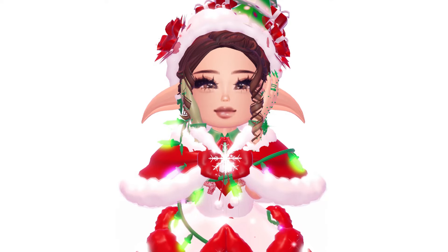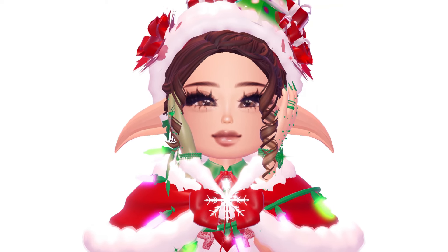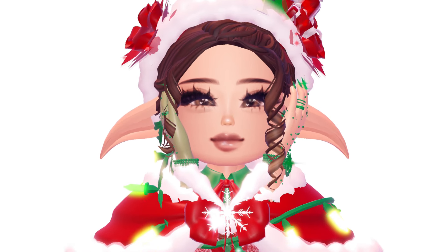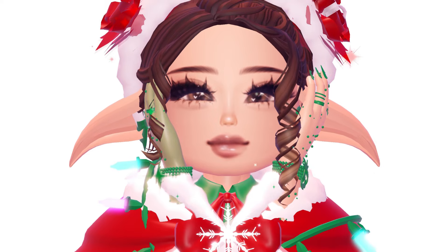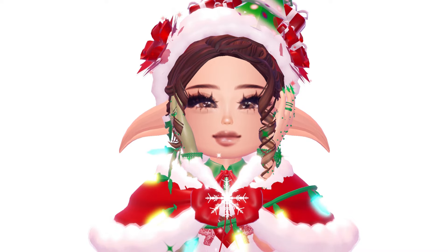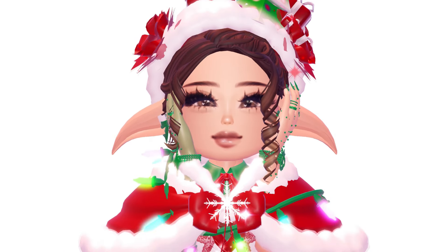Thank you so much for watching this video — I hope you enjoyed all of the glitter frost outfits that I showcased today. Don't forget to like, subscribe, and comment down which outfit was your favorite. With that being said, I hope you guys have a happy glitter frost season and enjoy the updates coming to Royal High. I love you all — see you guys later, goodbye!